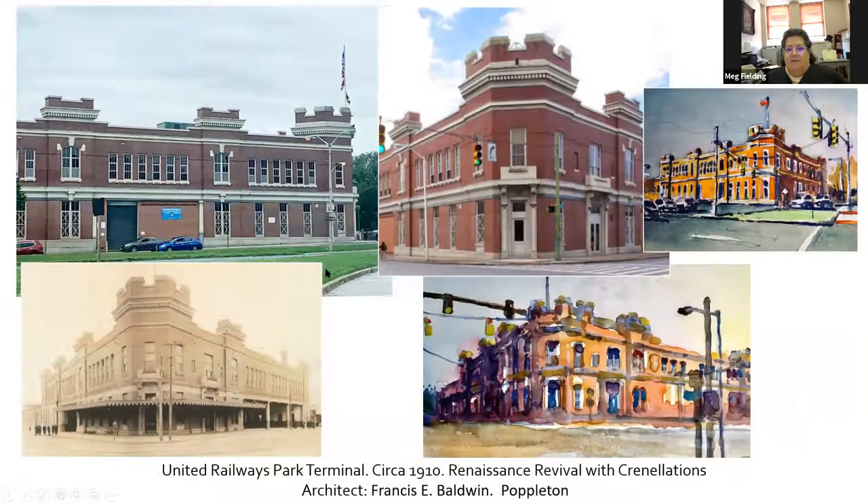Now the car barns. You may have seen this one — caddy-corner to Druid Hill Park. It's the United Railways Park Terminal, 1910, Renaissance Revival with crenellations. Francis Baldwin was the architect. It was designed in a modern corporate style, on the corner of Fulton and Druid Hill Avenue. The large bays were originally open for street cars to pass through to pick up and drop off patrons. There was originally a big cast-iron awning in front of it — unfortunately that's gone. It's now owned by the city's general services department and Jerome made a nice picture of this as well.